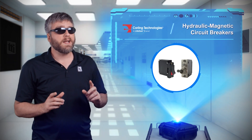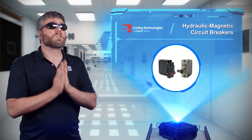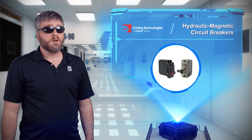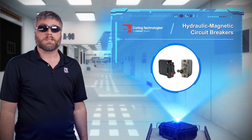Hydraulics are cool. Magnetics are arguably even cooler, and if you put them together you get something so cool you might feel like you hit zero degrees Kelvin. That's how it feels when you start using hydraulic magnetic circuit breakers from Carling Technologies, a Littlefuse brand.